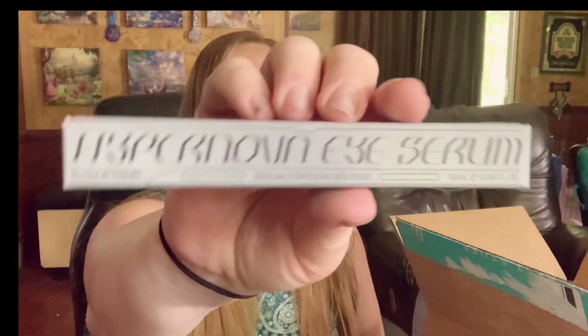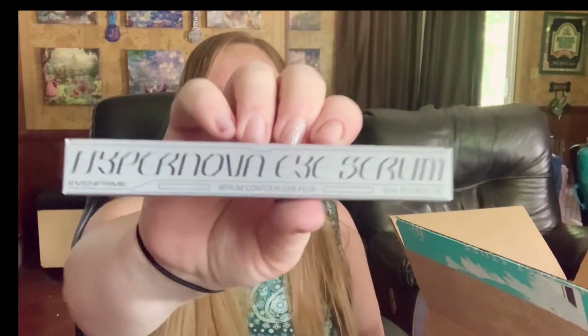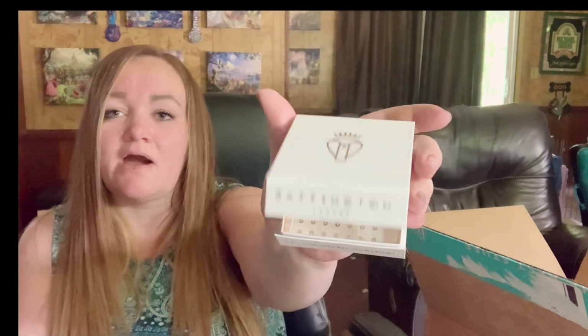This is the Hypernova Eye Serum. This was broken in my box — it was cracked. I don't know if I even posted my FabFitFun video. And I don't know why they sent me these false eyelashes, because I already have another pair and I typically don't wear false eyelashes. I tried them and in the middle of a video they were flopping off. This just isn't for me.